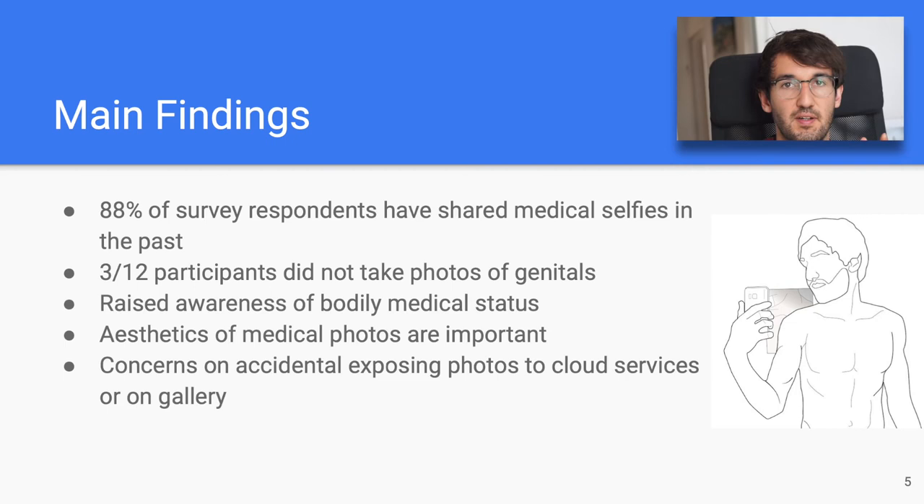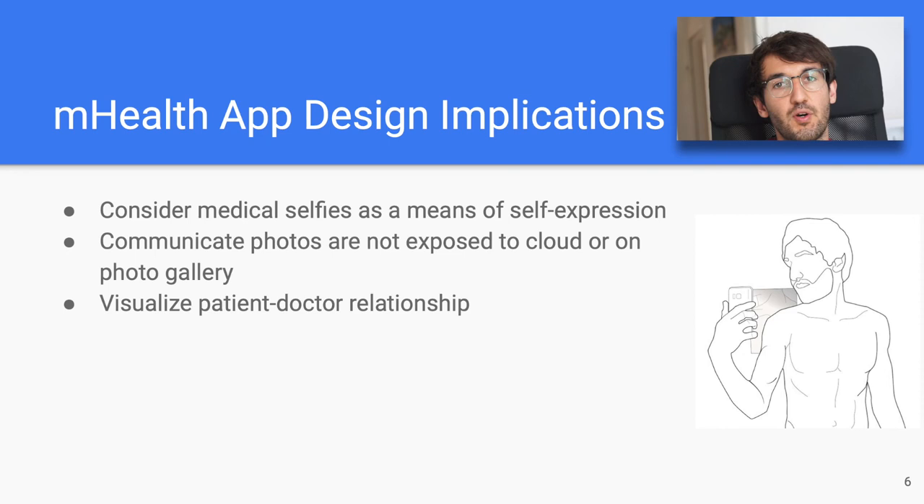We found that a large amount of our survey respondents — 88% — had prior experience in sharing medical selfies, mainly sending them to their spouses, partners, family, and friends. A quarter of our 12 participants decided not to take photos of the genitals. We observed that participants noticed the presence of skin features they were not familiar with before the study or had forgotten about. Interestingly, some participants were concerned with the aesthetics of the photos even though they were aware they were for a medical purpose. A common worry was also that the photos were uploaded to cloud services or that they would accidentally expose them when showing photos in their gallery to friends.